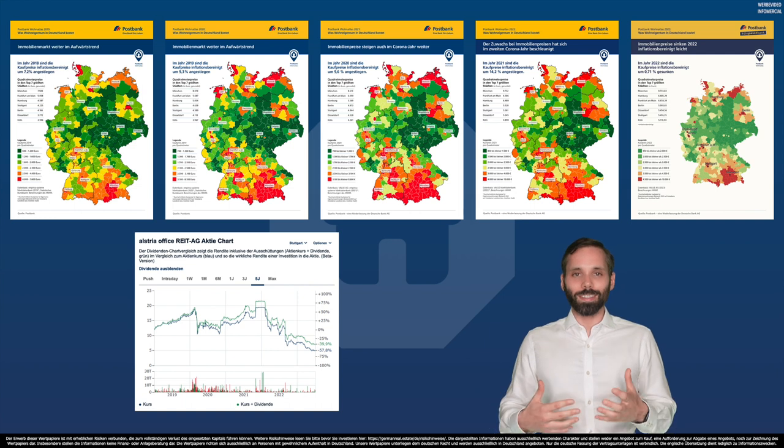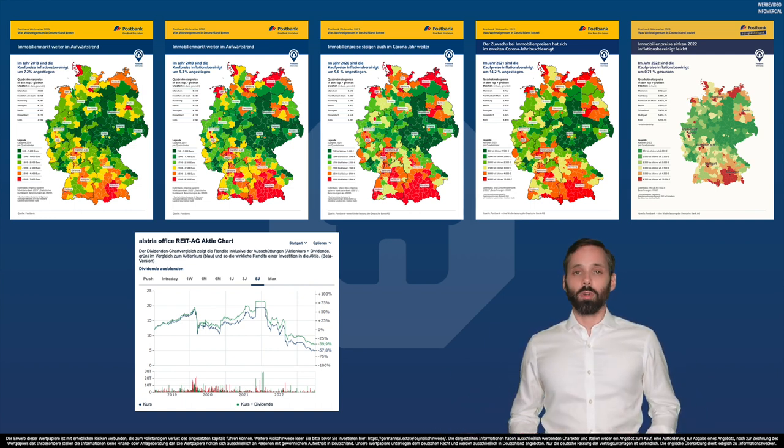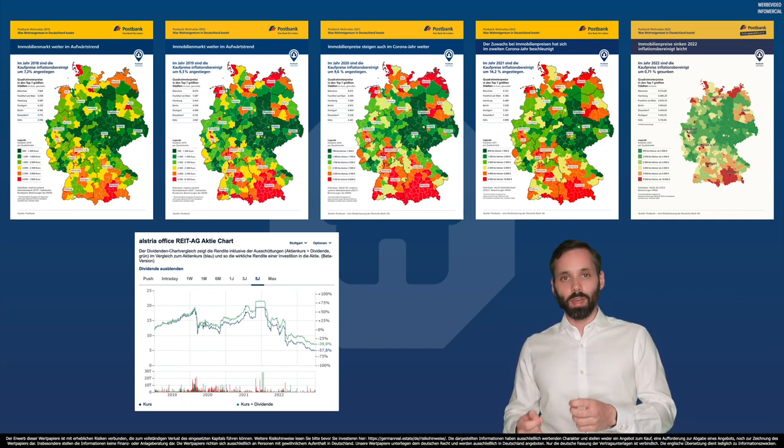Am I the only one? Can somebody explain this to me? And note that the Postbank numbers from their Wohnatlas are after inflation. So last year, since they factored in an inflation rate of 6.9%, property prices actually increased by 6.2% nominally — minus 0.7% accounting for inflation. The German real estate investment industry needs change. Big time.